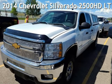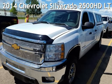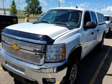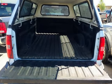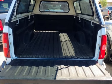Drive-In Style is presenting a pre-owned 2014 Chevrolet. This four-door truck has an eight-cylinder, 6.0-liter V8 engine, with four-wheel drive and an automatic transmission.